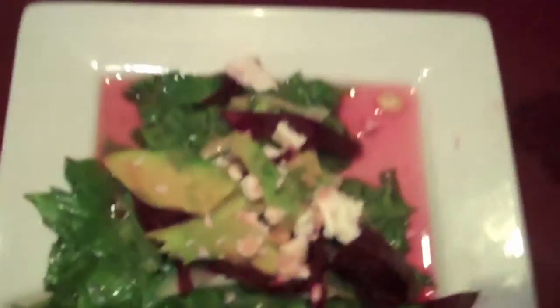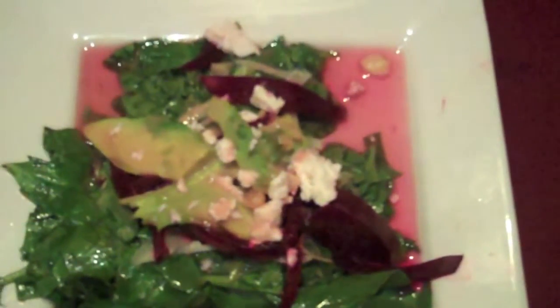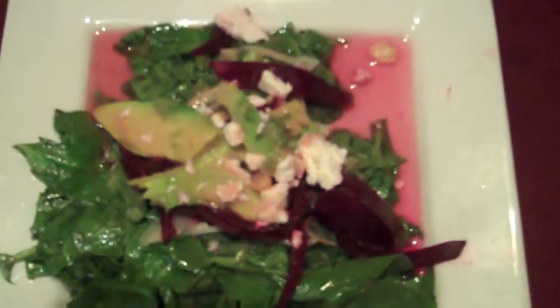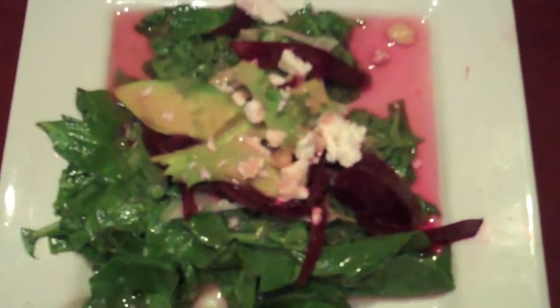As a salad course, we had beets and feta cheese and avocado and fennel and roasted macadamia nuts over a bed of baby spinach with a blood orange vinaigrette. And as a soup, we had a mushroom puree — a puree of white button mushrooms with caramelized jumbo spring onions, topped with some crispy sautéed mushrooms. There was also a braised lamb dish, although it's all gone.